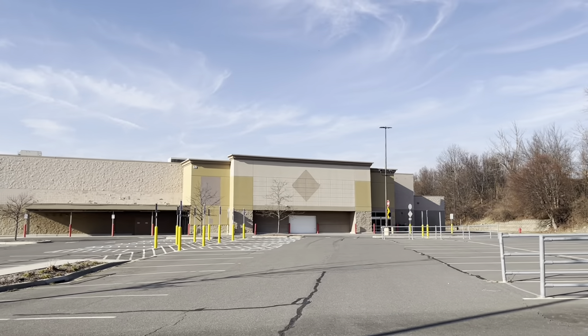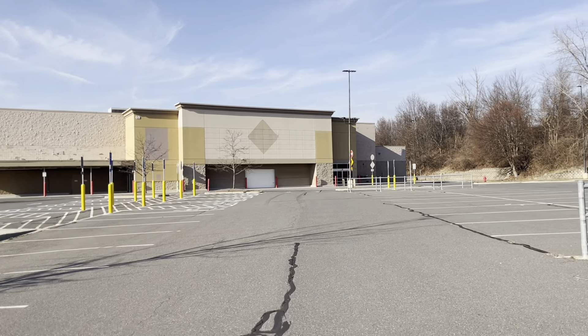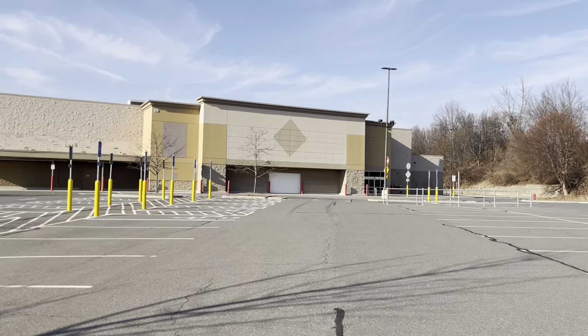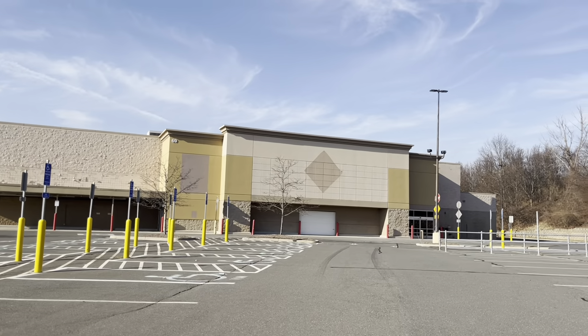So this shut down in 2018. I don't really know why. I mean, there's a beach not far from here, so I'm not really 100% surprised. Let's take a look inside.